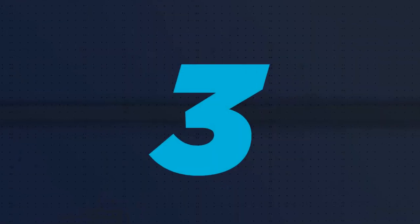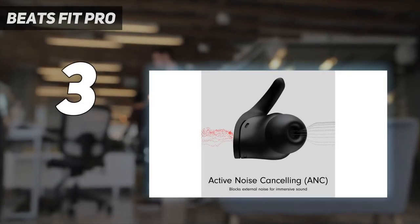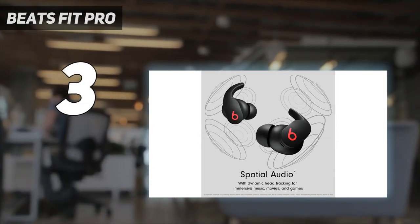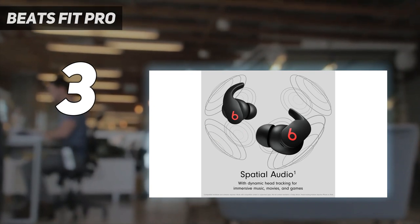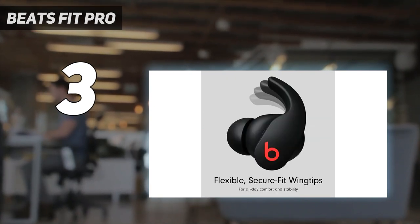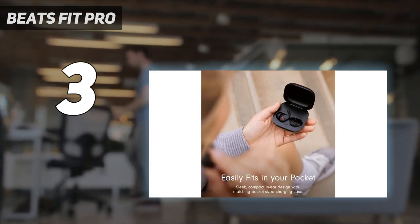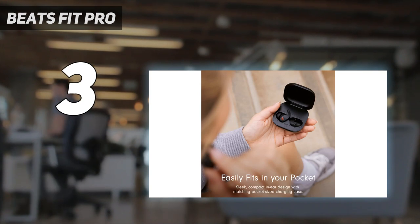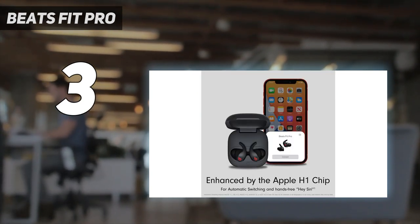At number 3: Beats Fit Pro. The Beats Fit Pro earphones are the brand's best true wireless offering and, hands down, a great option for Apple users. Thanks to the tech giant's H1 chip, they deliver spatial audio sound with dynamic head tracking. The experience is incredibly lifelike with enhanced content, though you should know it's only available on Apple hardware.